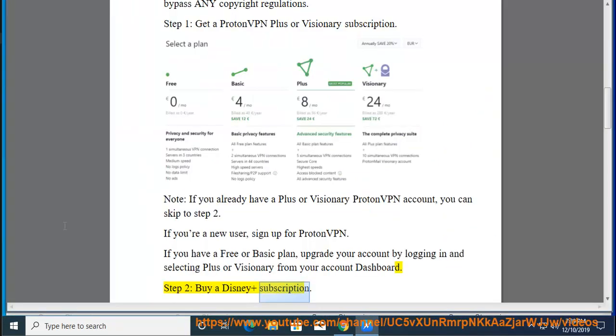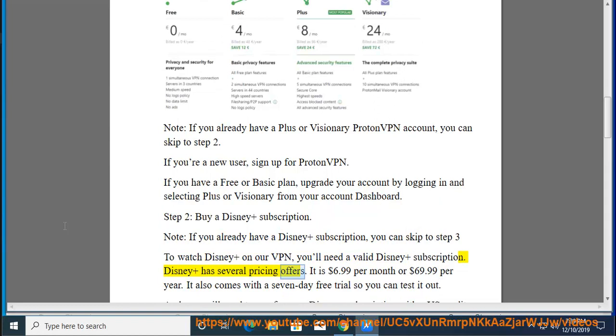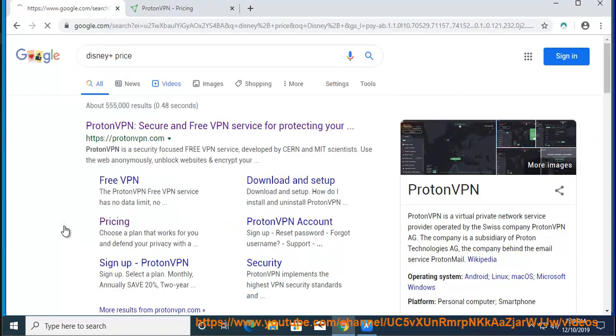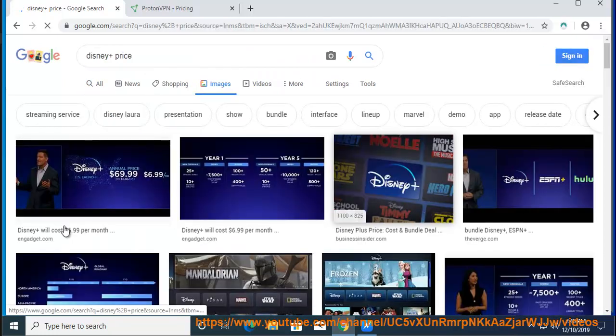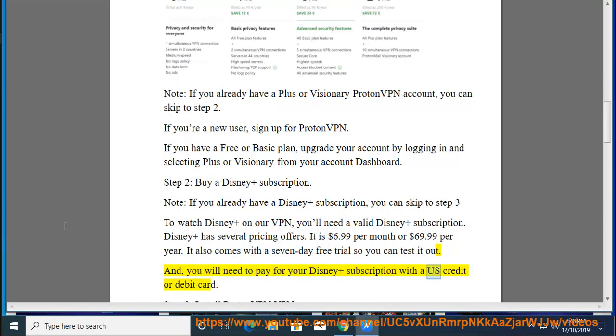Step 2: Buy a Disney+ subscription. If you already have a Disney+ subscription, you can skip to step 3. To watch Disney+ on our VPN, you'll need a valid Disney+ subscription. Disney+ has several pricing offers: it is $6.99 per month or $69.99 per year. It also comes with a 7-day free trial so you can test it out. You will need to pay for your Disney+ subscription with a US credit or debit card.